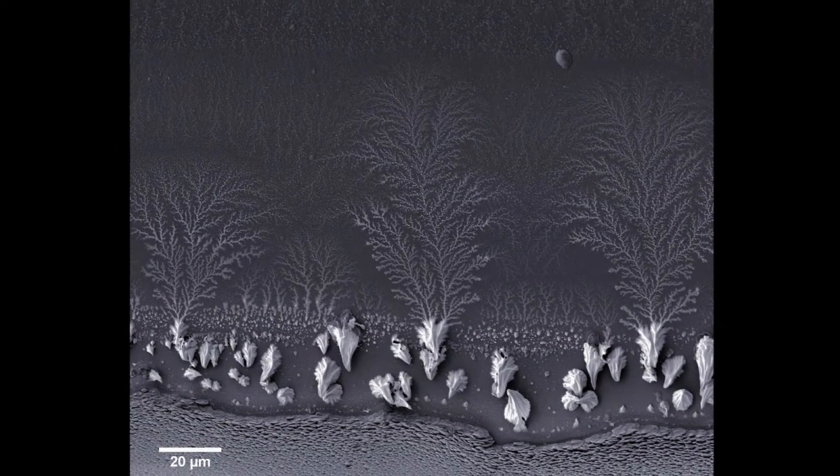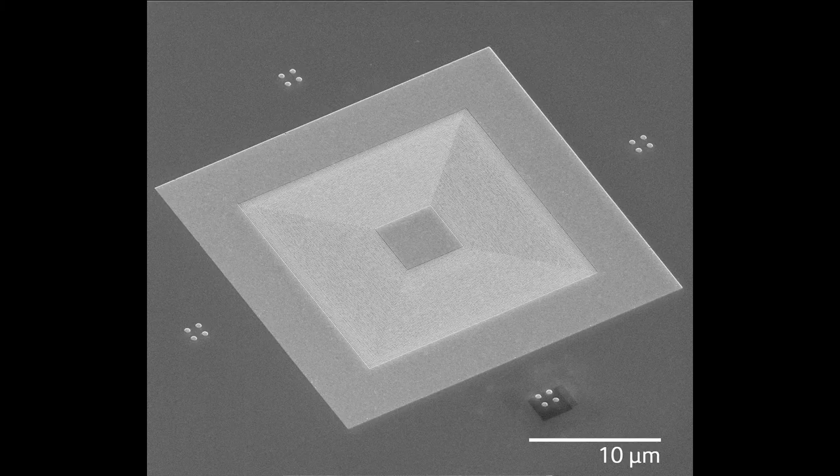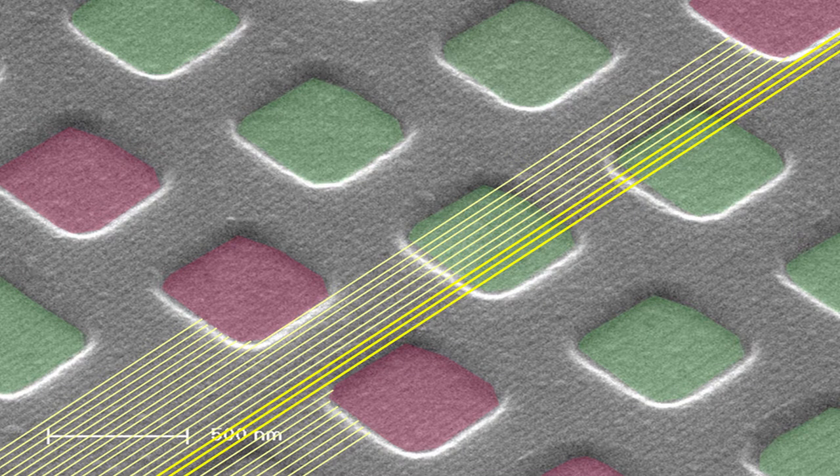There are times when you've run the simulations and you've meticulously tuned the parameters and yet something different appears. The results tell a new story and you realize, as much as you are the sculptor and the storyteller, the heart, the science, is revealing itself. It's telling its own story too.